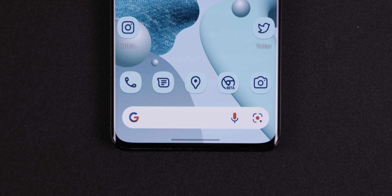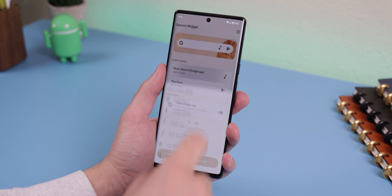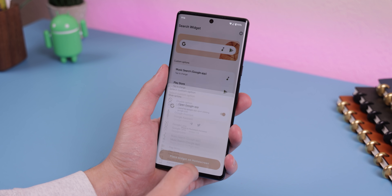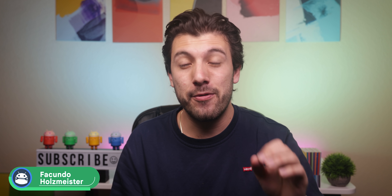It adapts to the colors of your wallpaper, opens up very smoothly, and even allows you to change the buttons to things like Music Search, the Settings, or even the Play Store. Another great option if you're trying to Pixify your home screen. And that's how we're starting it off for the best Android apps of February 2022.